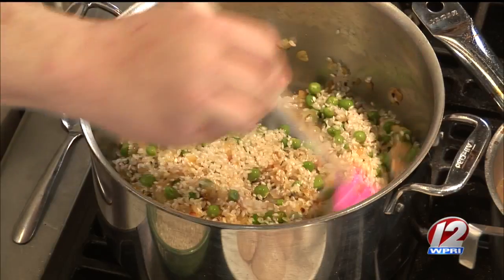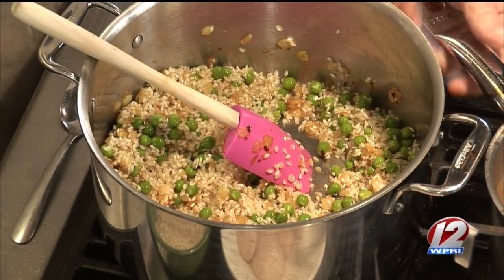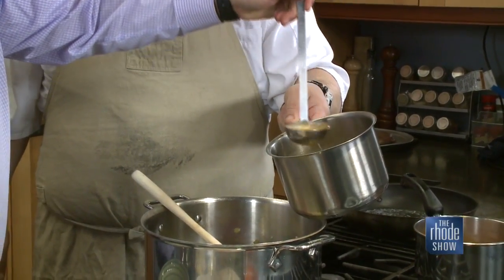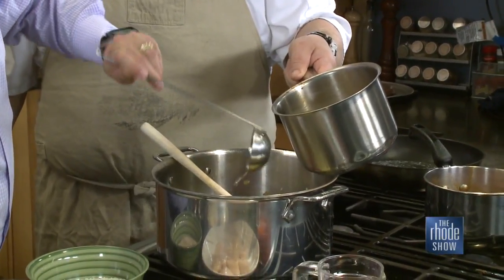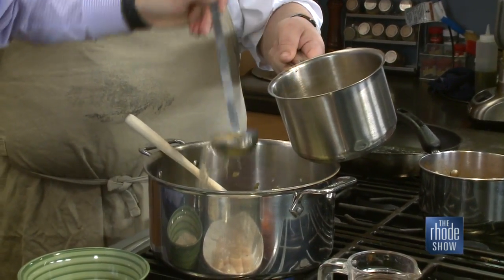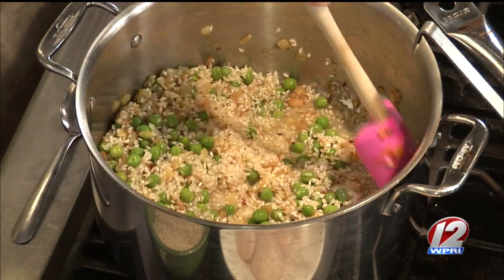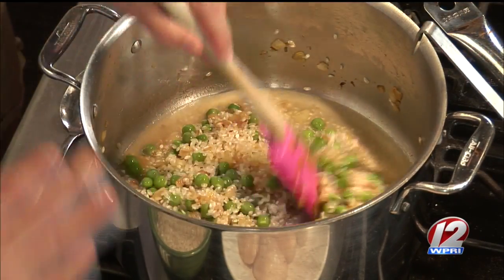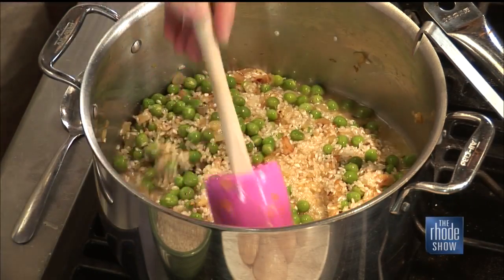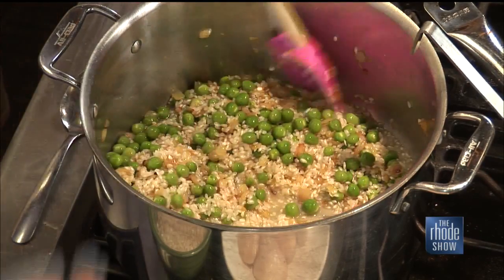We're going to let this cook for a little while, and then ladle about three or four ladles of stock in. For risotto, you want to do two or three ladles at a time, just enough to bring it up to the level of the rice, and when that cooks down you add more — that's how you get that creamy risotto consistency. Keep stirring and mixing this around. This is one of the things you don't want to leave; you've got to keep an eye on it. If you want to make a good risotto, you can't cheat by adding all the liquid at once, bringing it to a boil, and shutting it off — you're never going to get that creamy consistency.